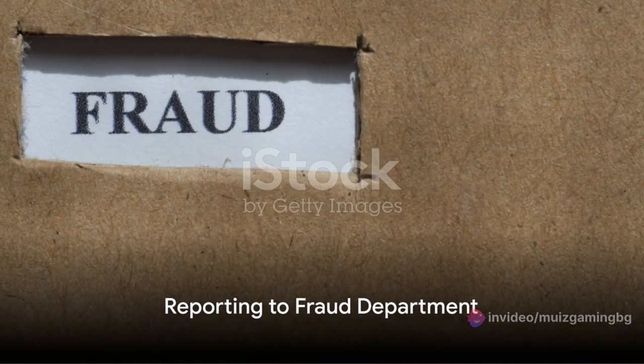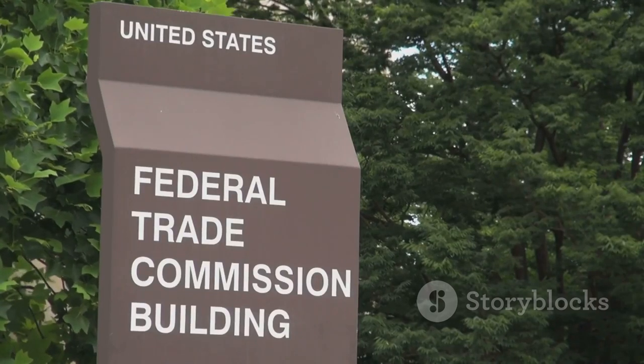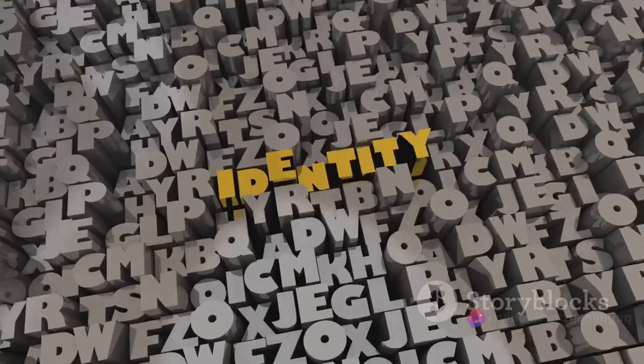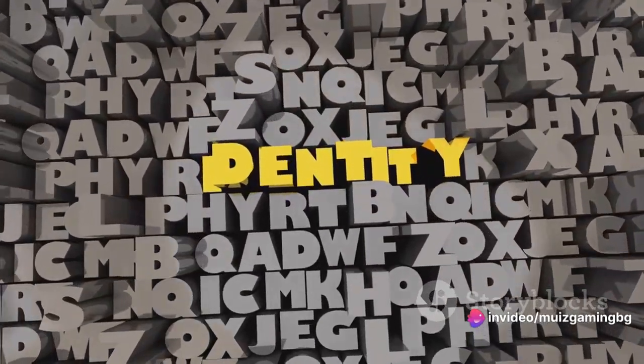Lastly, you need to report the fraud to your country's fraud department. In the United States, for example, this would be the Federal Trade Commission. They can provide further guidance on how to recover from identity theft and protect your account in the future.